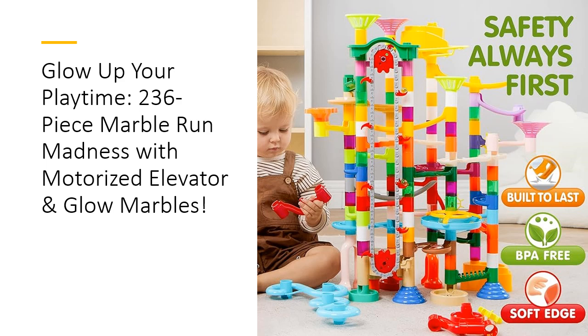STEM learning has never been this exciting, or this sneaky. While your child is captivated by marbles whizzing around, they're also honing critical skills like spatial reasoning, problem-solving, and hand-eye coordination. This set is perfect for aspiring engineers and architects, offering countless ways to build, rebuild, and experiment. It's the ultimate combo of fun and education, wrapped in a glowing, motorized package.